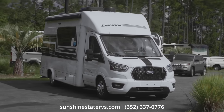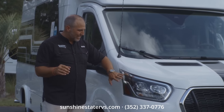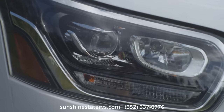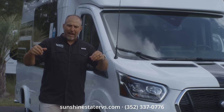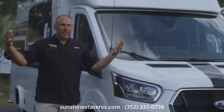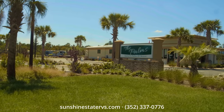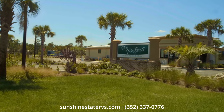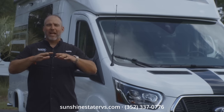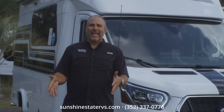On the Transit chassis, one thing I love is these bi-xenon high-performance headlights — they turn with you when you turn, they get bright and go down. We're at the Santa Fe Palms Resort here in Gainesville, which is where we send our customers when they buy an RV from us. We want them to test their RV before they drive home — people fly in from all over the country and I want them to test it in Gainesville first.